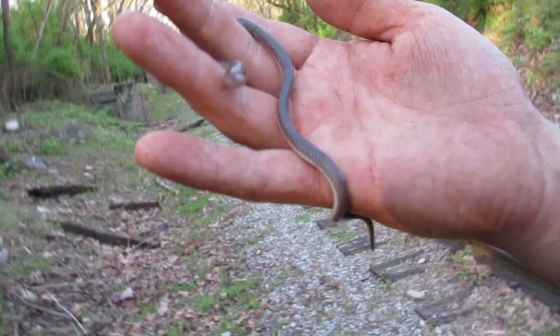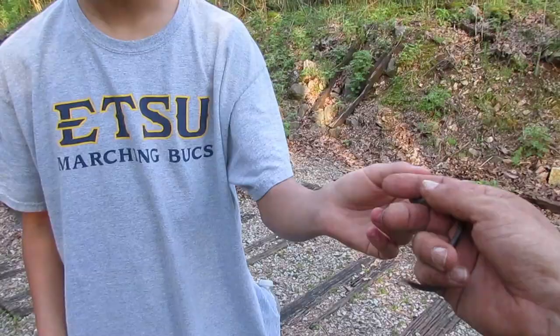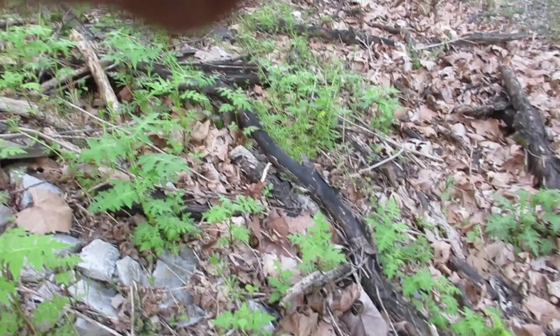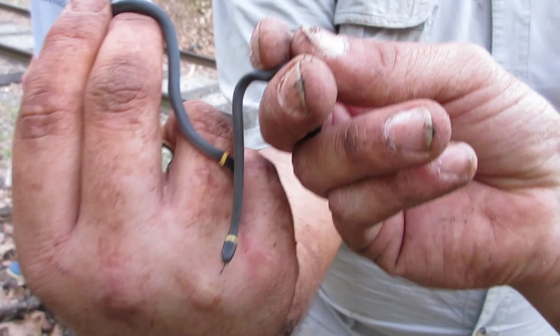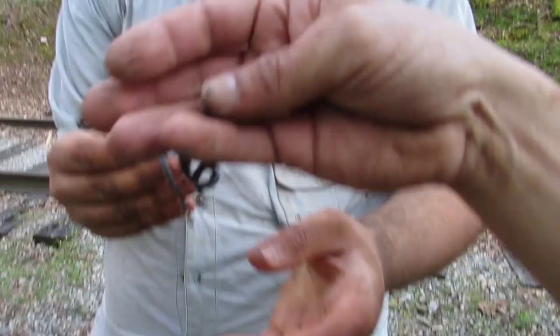Another ringneck! I never get tired of these guys - they are super cool. His yellow banding is just ridiculous, and that tail. Beautiful snake. Literally just flipped - two seconds later, one that's smaller. Look how small this guy is compared to this one - two ringnecks! They are out like crazy today. Let's hold onto this one and see if we can get three.